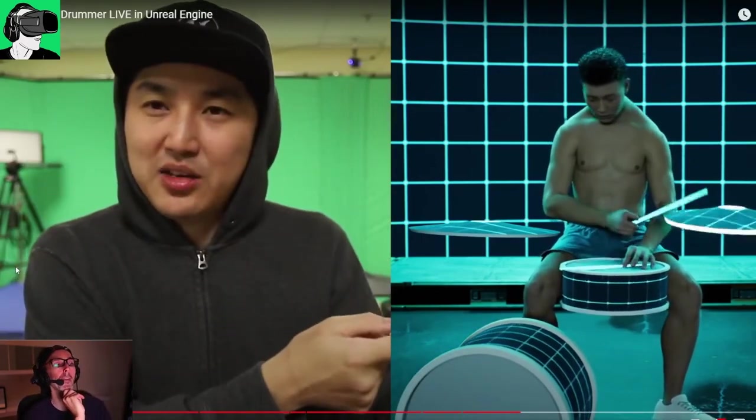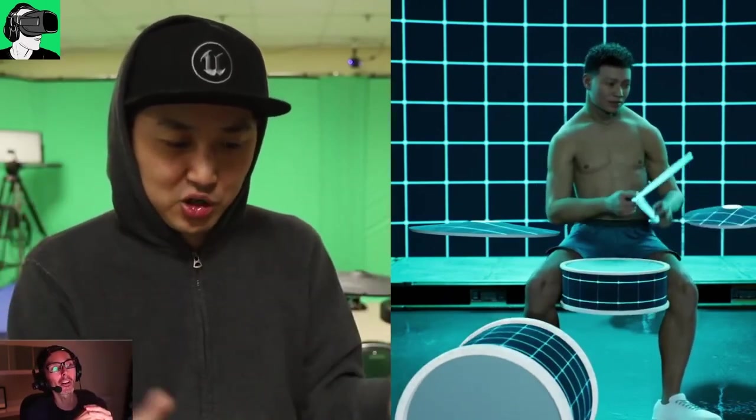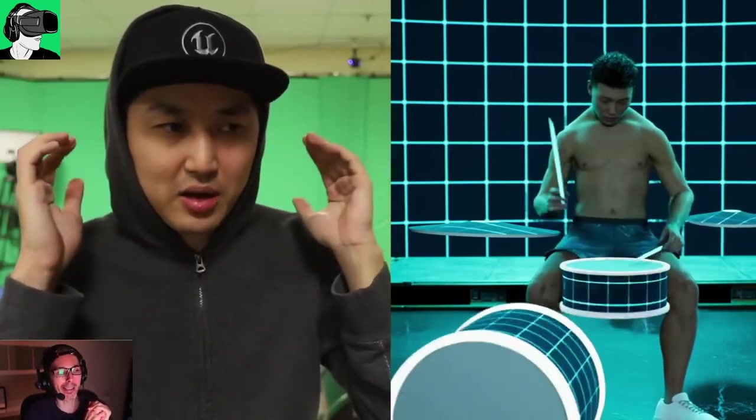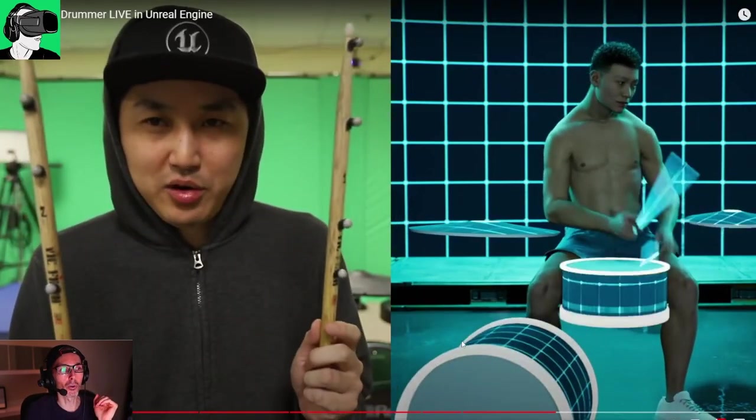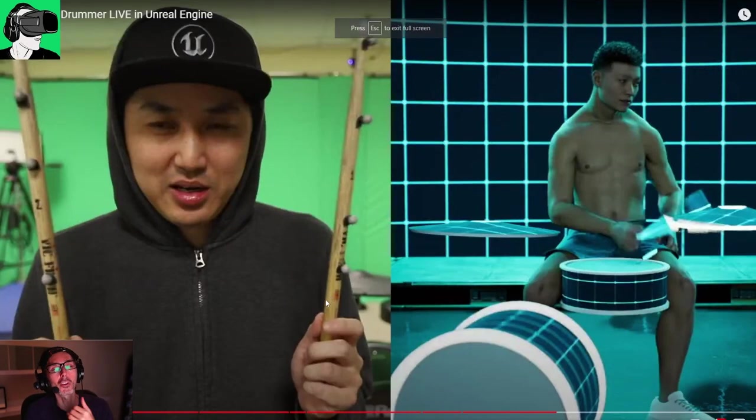The great thing about doing this in VR or the metaverse is that you can recreate anything. For example, you can capture the velocity at which you hit something and change the size of the drums — the harder you hit the bass kick, the bigger it becomes, and there will also be glowing effects. This is the kind of stuff you can do when organizing concerts in the metaverse to augment the experience compared to real life.